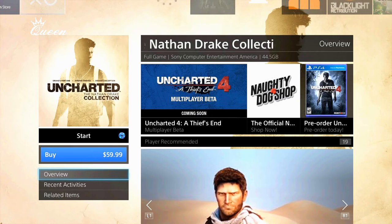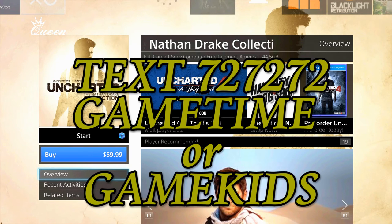Another way you can do it is Redbox. Before you go to Redbox, you want to send a text message to the number 727272 and send them in all caps either GAMETIME or GAMEKIDS. They'll reply back with a code to rent a game for free for one night. And of course you want to get the Uncharted collection.